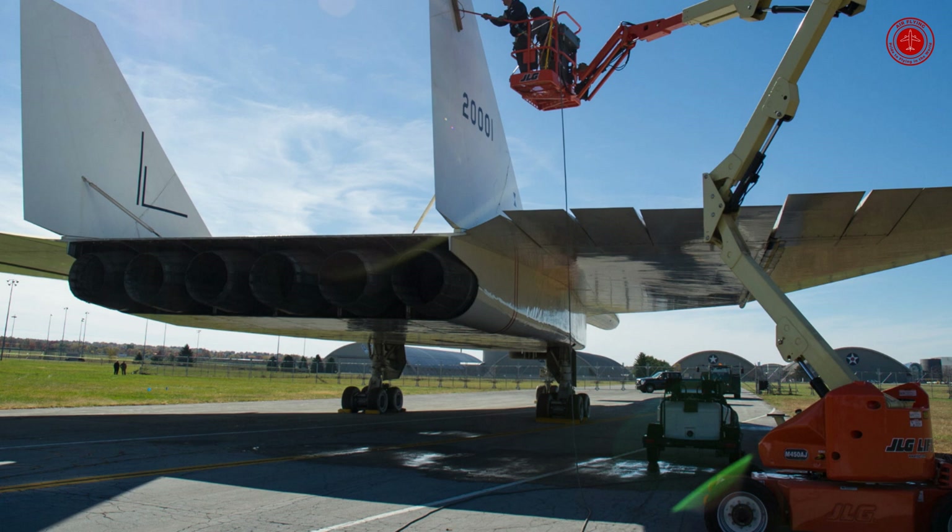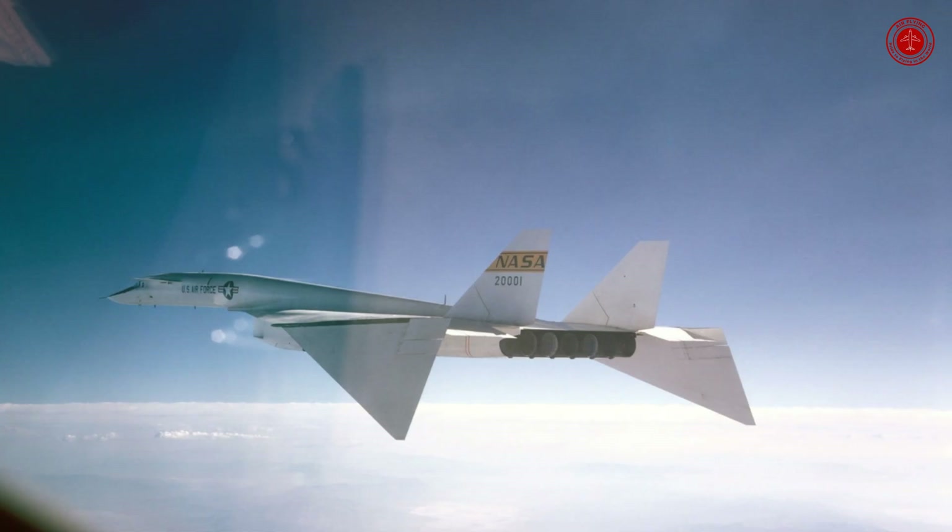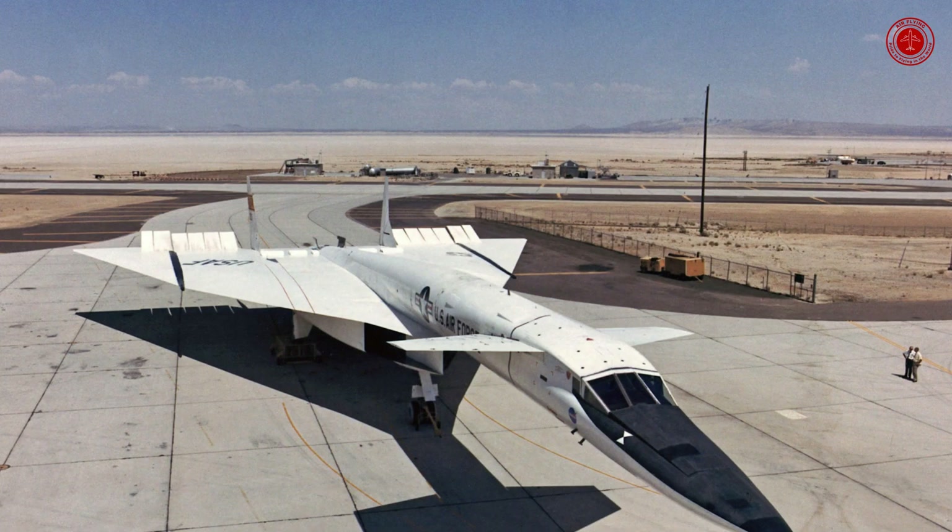Does the XB-70 still exist? With its six engines, unique canards, variable geometry wingtips, and capacity to fly at Mach 3, the XB-70 was a sight to see. Today, only one remains in the world, and you can see it at the National Museum of the U.S. Air Force in Dayton, Ohio.